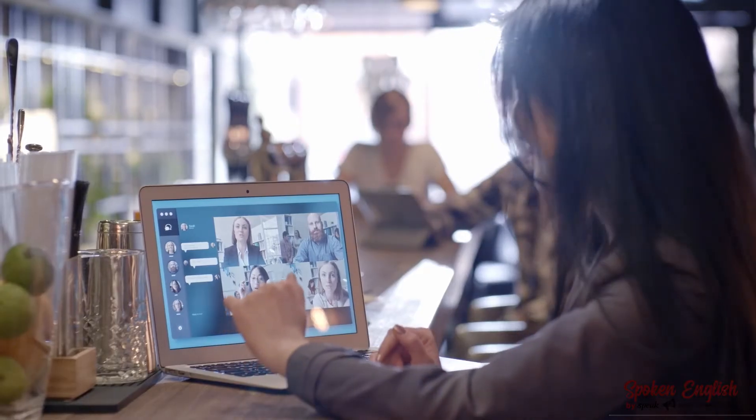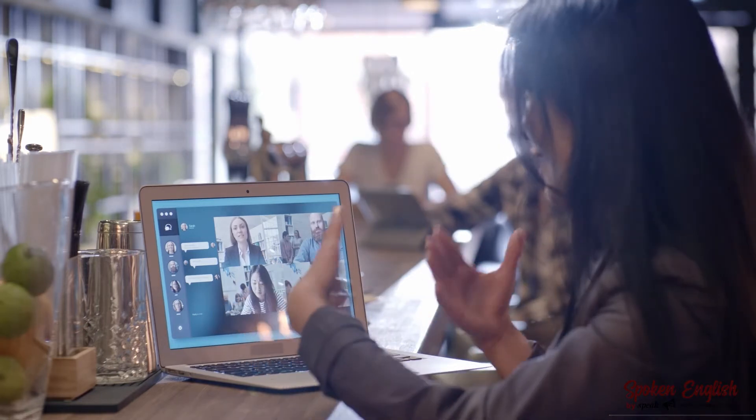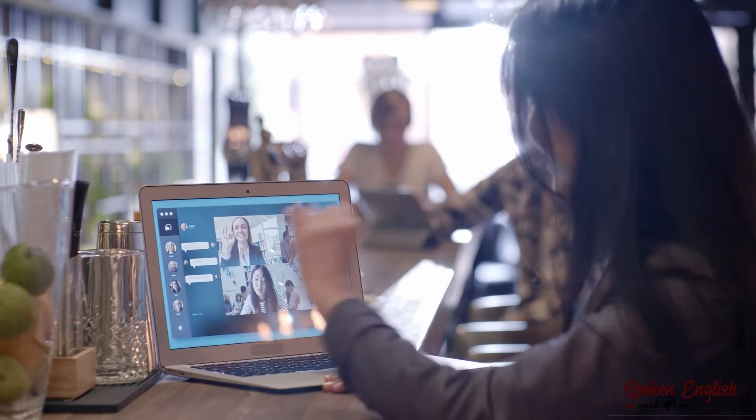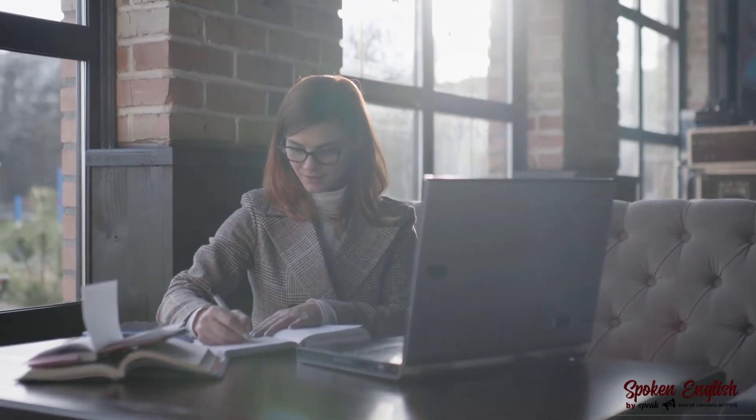This is an online group course where you will be studying in a small group in a virtual classroom. This means that you will get full attention from one of our qualified IELTS teachers, who will be giving you feedback and corrections as you go along in this course.